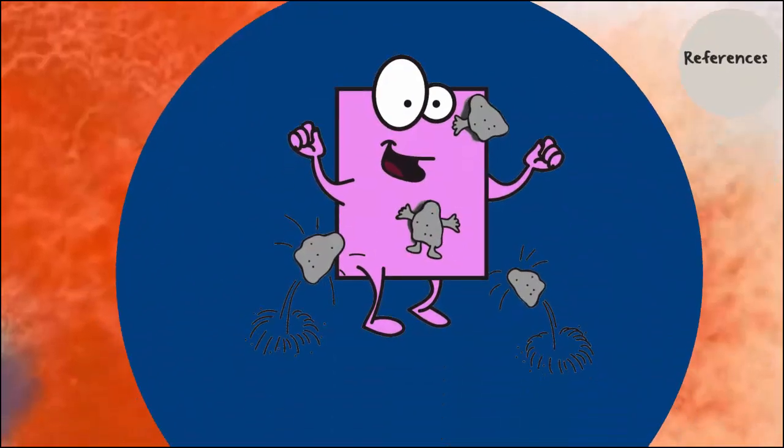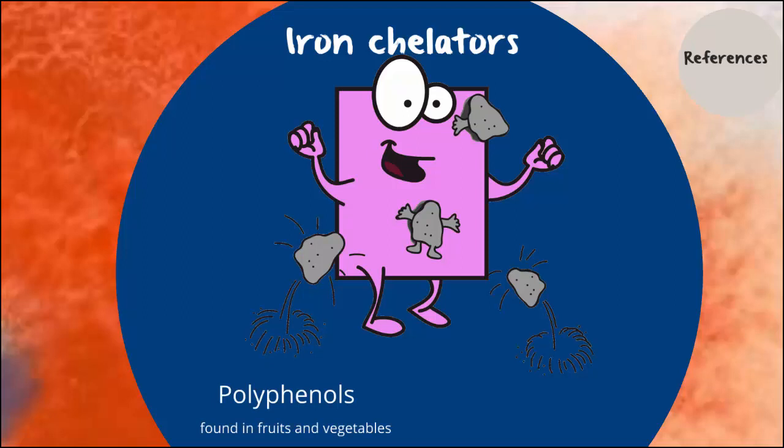Finally, mop up the excess. Remember, the problem is free iron — when the iron is attached to something, it's not that big of a deal. Chemicals that mop up iron are called iron chelators. There are quite a few options. Since I like natural solutions, I would encourage you to include fruits and vegetables in your diet — they contain polyphenols, which are iron chelators. But there are also pharmacological options you might consider if the situation warrants them.